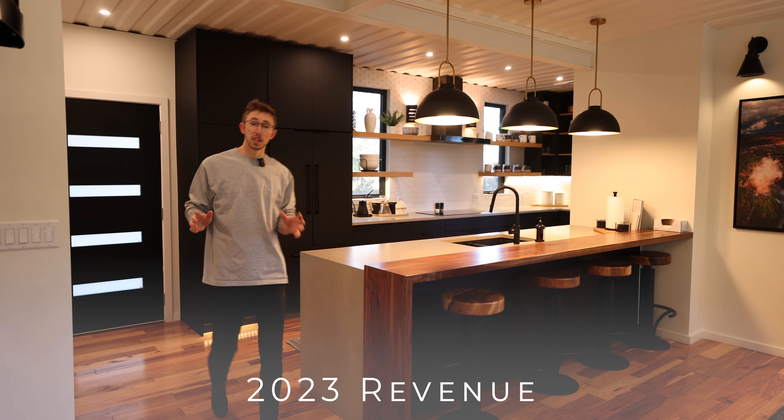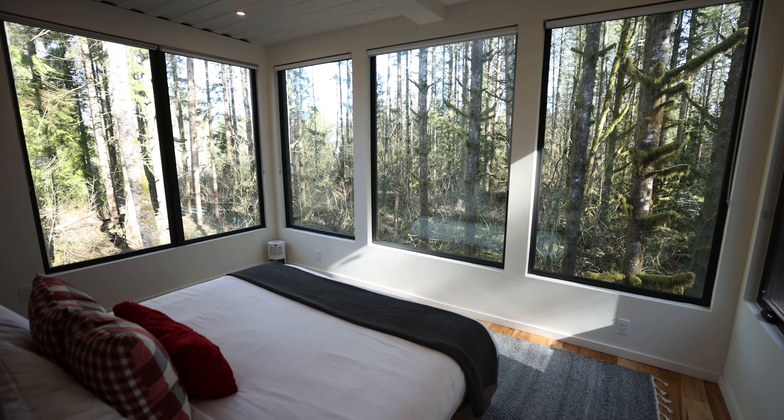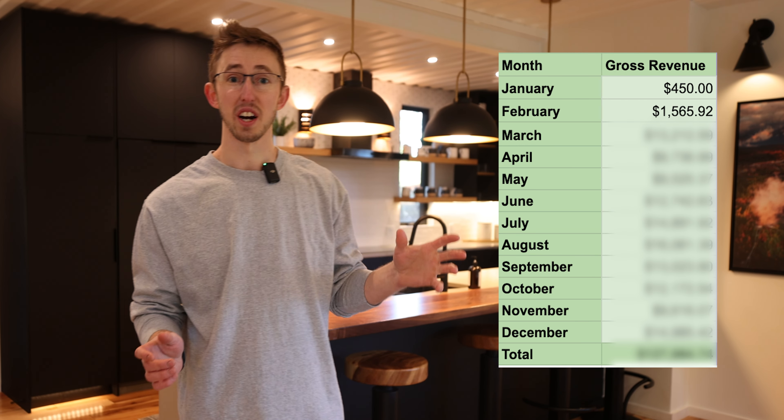For January and February the bin wasn't officially launched as a short-term rental. I did host a few stays of friends and family that wanted early access, so I discounted the rates to get some feedback and really refine the home before we launched and opened it up. January was $450 and February was just over $1,500 in total revenue. Shout out to Shelby Church — I took a lot of the format for this breakdown from her Palm Springs Airbnb video.